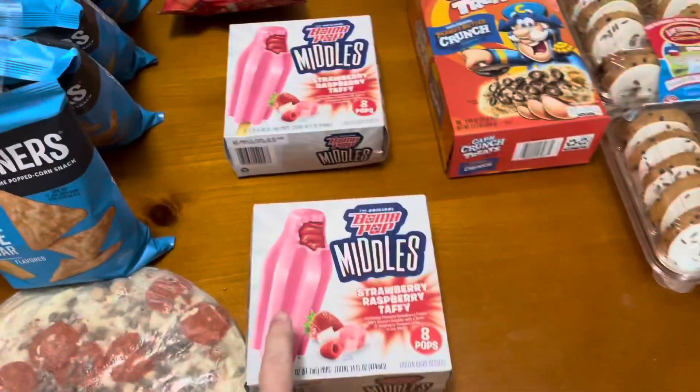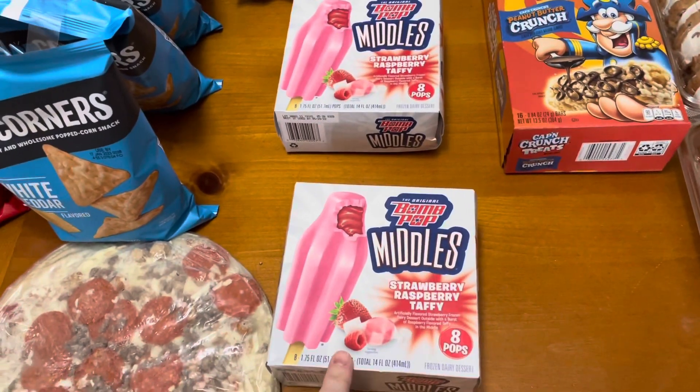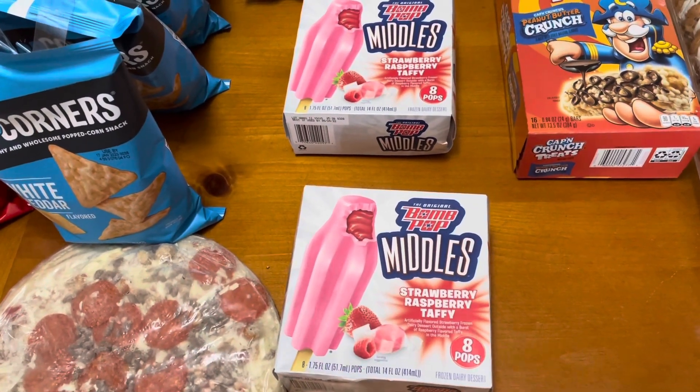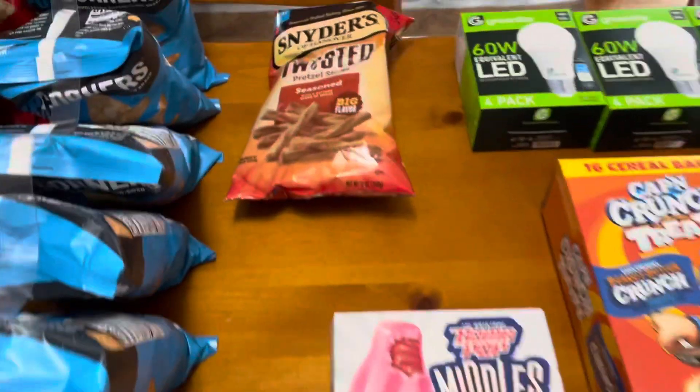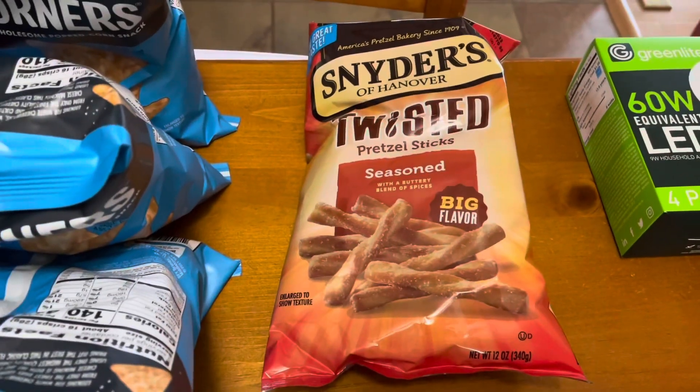This share actually only came with one eight-pack of these Bomb Pop middles, but David, who picked up the share for us, gave us his as well. These twisted pretzels.